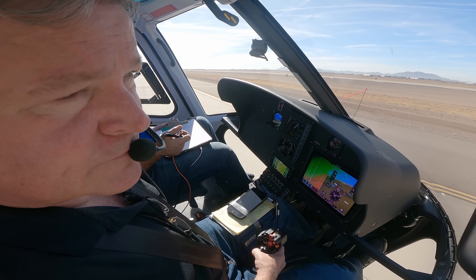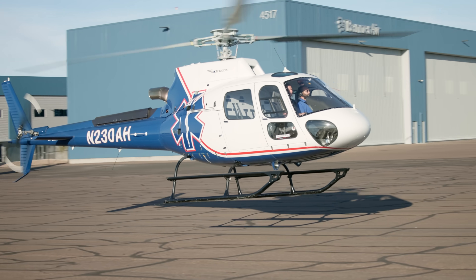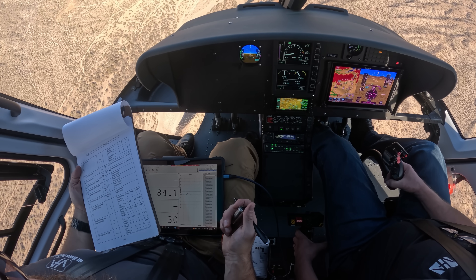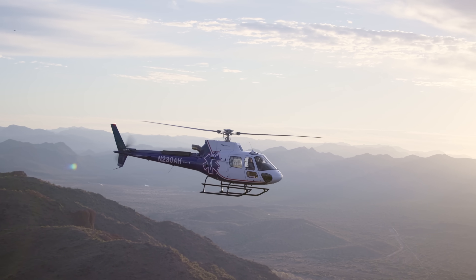For maneuvers, we do some hover work, sideward flights, rearward flights, pedal turns, max power takeoffs and landings. We do autorotations with full touchdown, autorotations at max and min RPM. And then we do high-speed flight, go into VNE — we actually go beyond VNE just to show that there's margin.